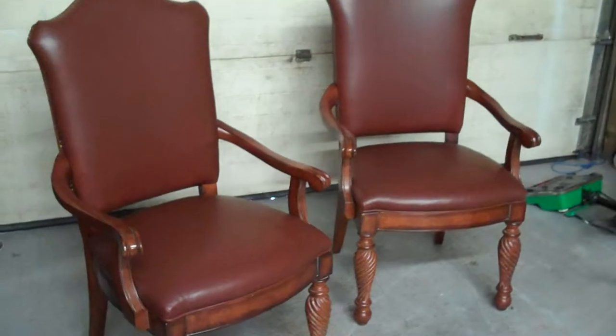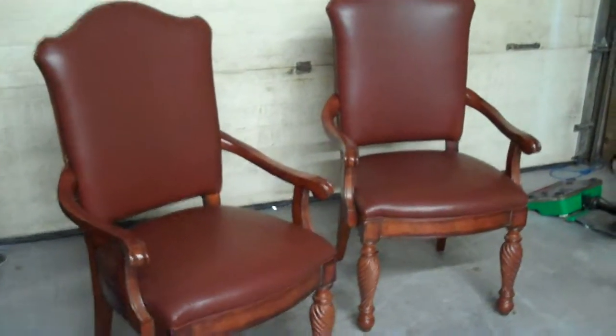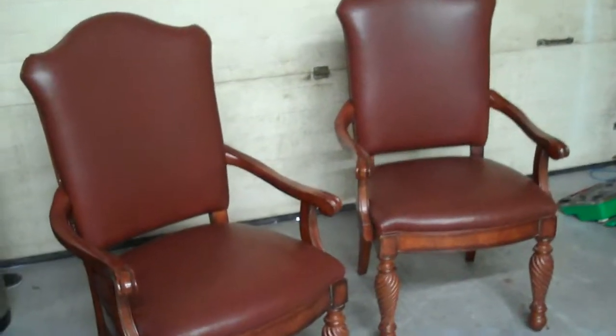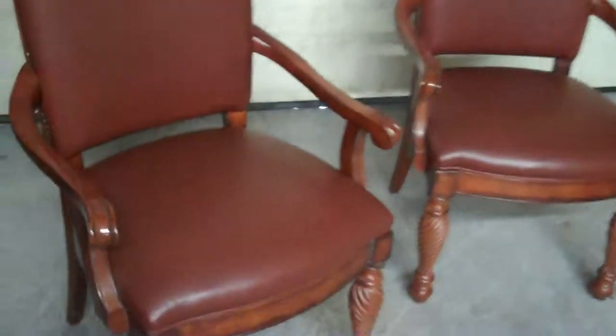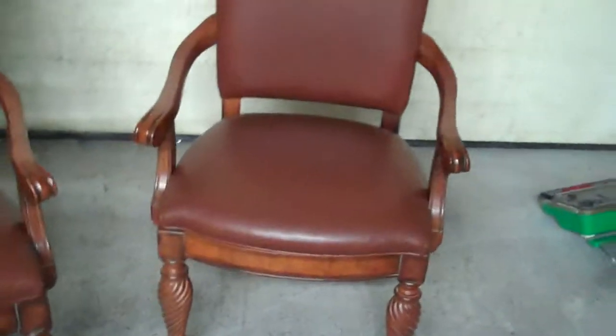Here we are with the two dining room chairs from White Plains, New York. Got it all back together — we have the finishing system on it and the protector, as you can see. It all flows nice. So now we are just getting ready to deliver it to the client. We just want to say thank you for allowing us to have these pieces in our facility.